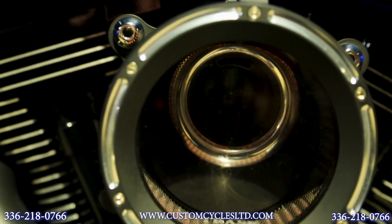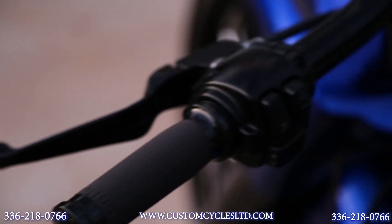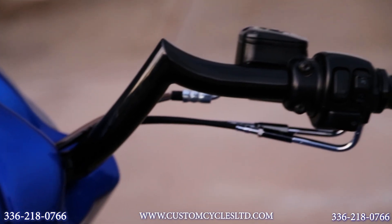It also has a Trask air cleaner that's clear so you can see into the side of the carburetor. It has a short relaxer style handlebar with all black controls and PM grips.